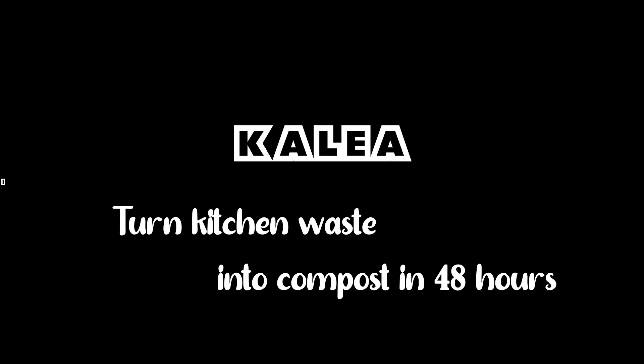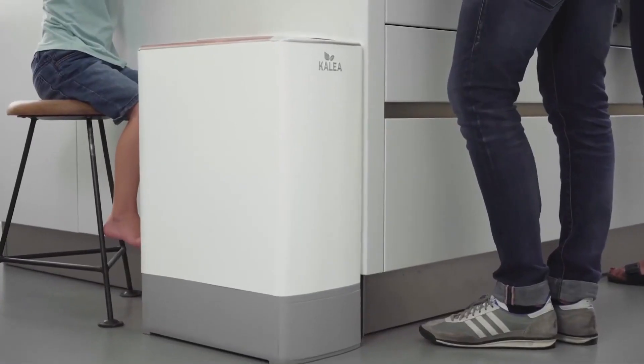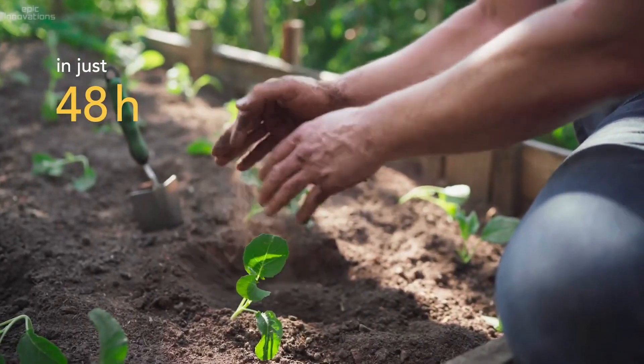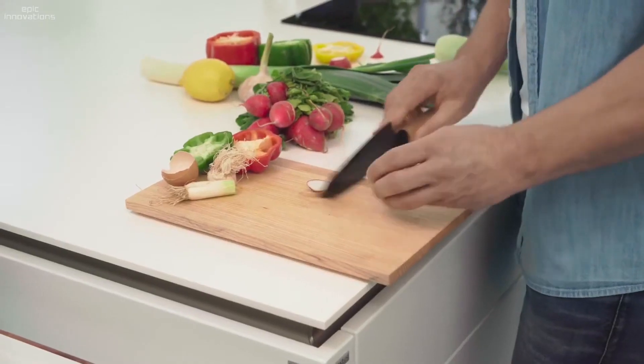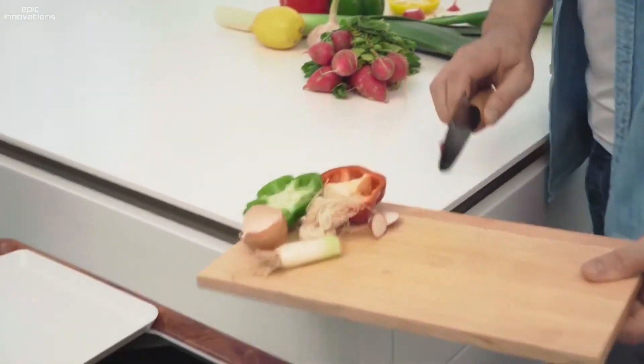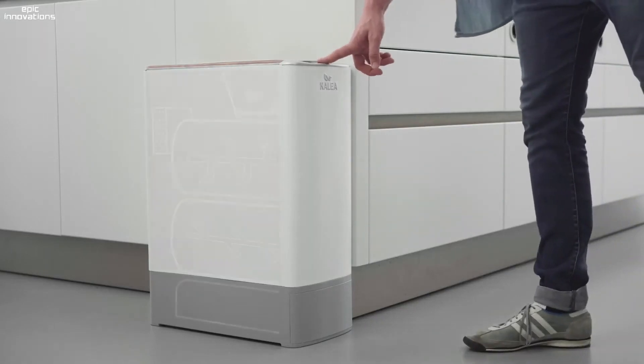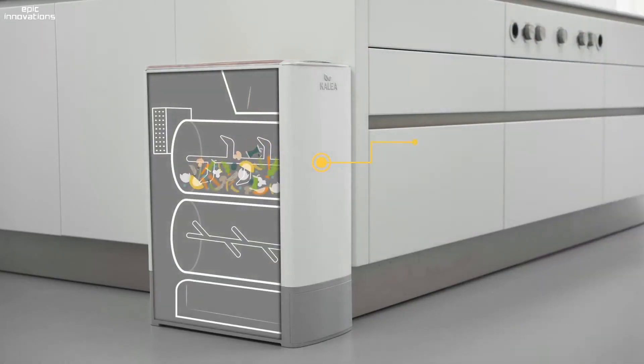Kalea is an innovative, fully automatic technology that can turn your kitchen waste into real nourishing compost in only 48 hours. When enough material accumulates, Kalea automatically processes it to the composting chamber. No smelly garbage, no fruit flies, less methane gas — just your excitement for fresh, environmentally friendly compost.